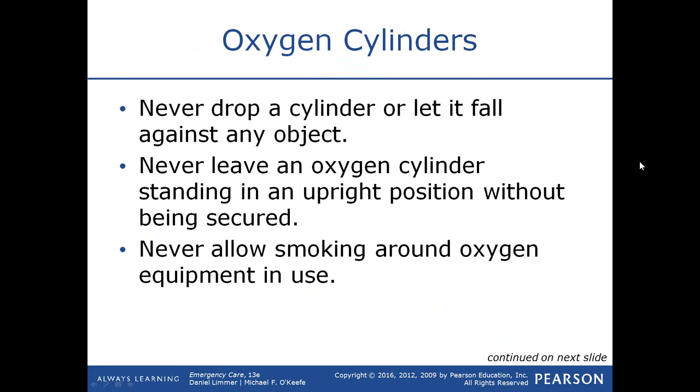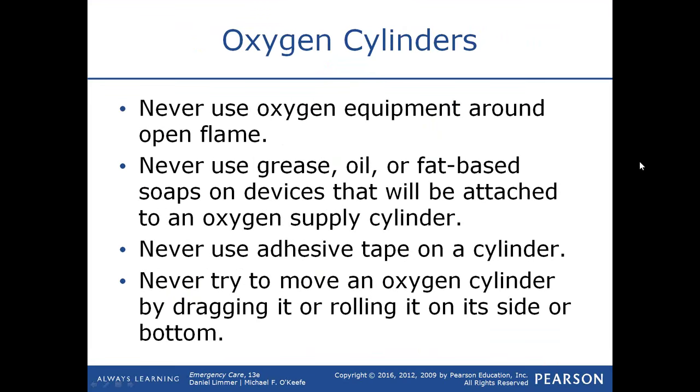Don't smoke around oxygen equipment that is in use — although some COPD or emphysema patients on home O2 still continue to smoke with their oxygen on. Oxygen is not flammable and won't burst into flames, but should a lit cigarette start something on fire in an oxygen-rich environment, the fire will burn much more intensely. Never use oxygen equipment around an open flame, and never use grease, oil, or fat-based soaps attached to an oxygen supply cylinder.